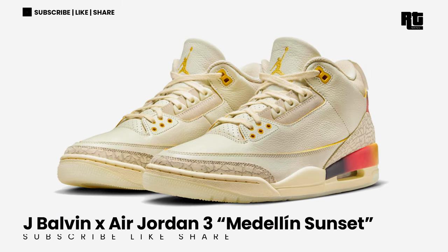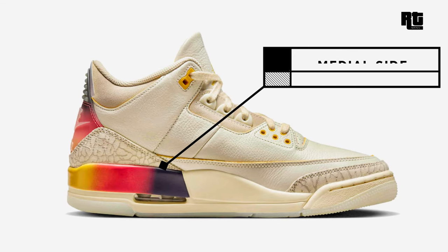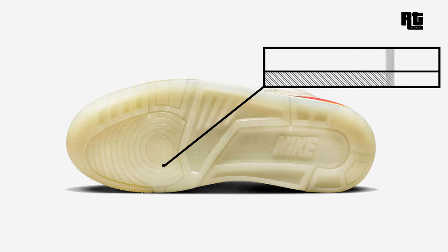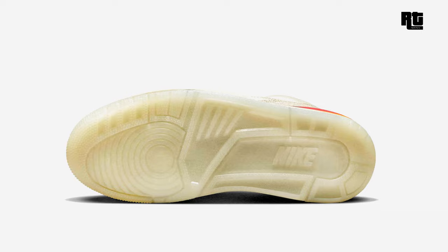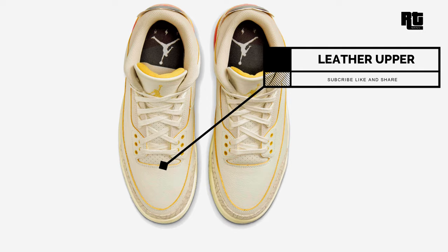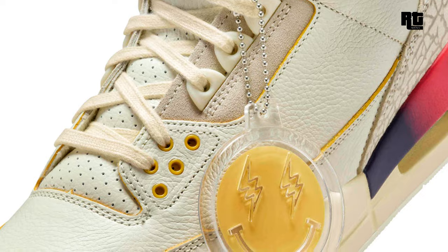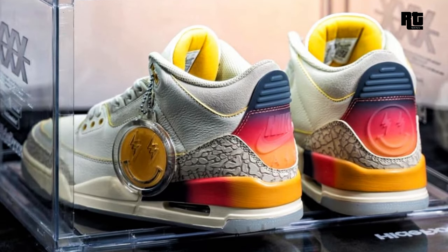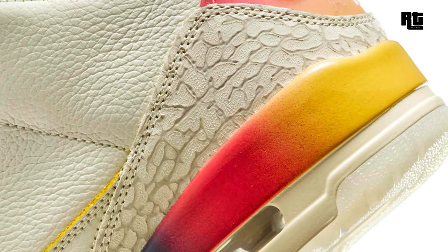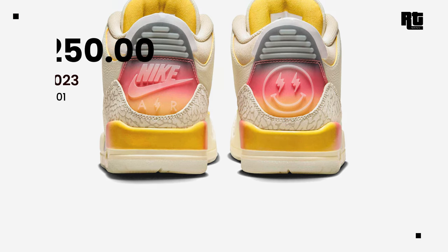Starting off with the J Balvin Air Jordan 3 Medellin Sunset. This shoe arrives in a multi-color color scheme constructed in a sail-colored leather upper with perforated tongues and grey elephant print overlays on the toes and heels. It is highlighted with a multi-color gradient print along the midsole and heel tabs, both featuring Nike Air and J Balvin's face logo. Now available on select retailers and Nike.com at a retail price of $250 USD.